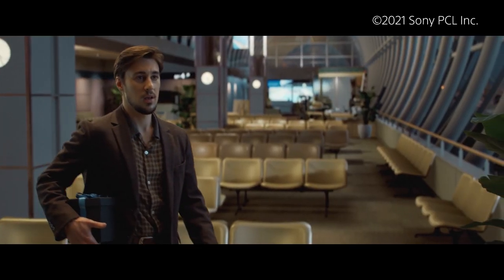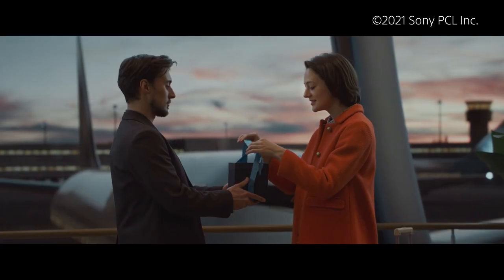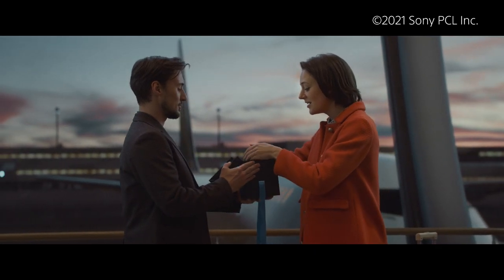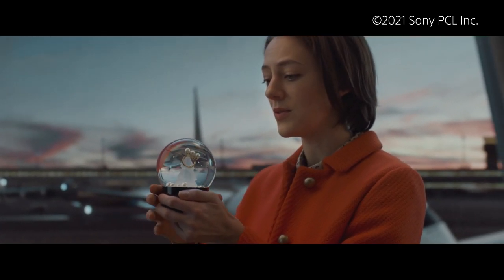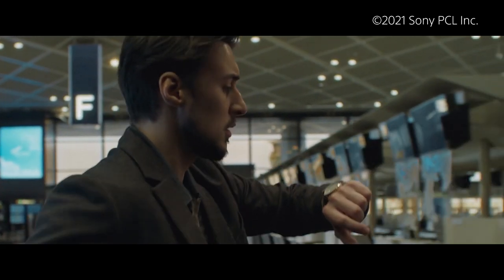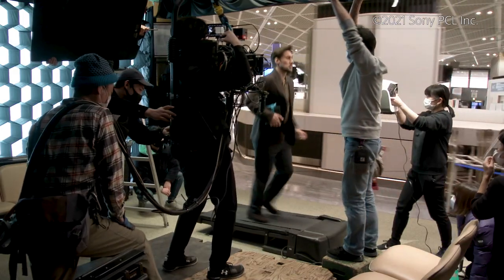This short film was created by Sony PCL to introduce their original visual technology in Japan with the use of crystal LED displays and Venice camera. It's hard to believe this video was shot in a virtual production studio.